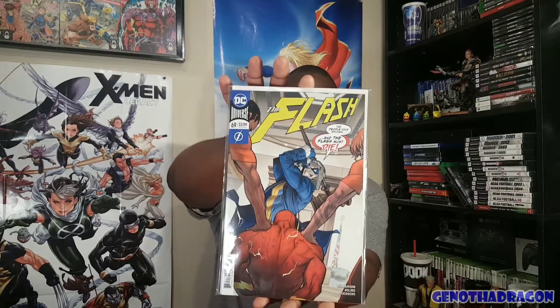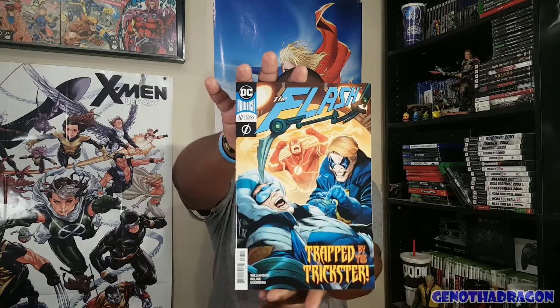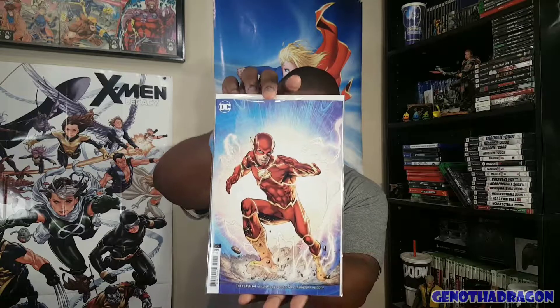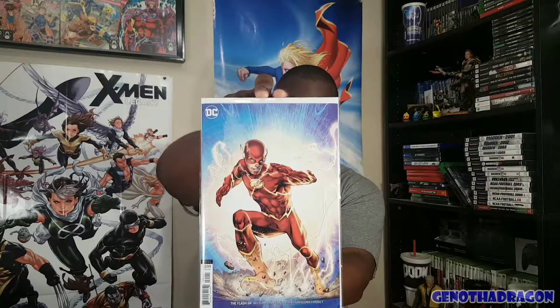Alright, so we got some DC action — Flash #69. Looks like I figured I'd catch up on some Flash action. I already have issue #68, which is that dope variant I showed off. And then here's #67 and #66, cut down by the Trickster. I like this cover. And #65 might be the one I'm still missing — might still be in the stack, I can't remember. There's the #64 variant.